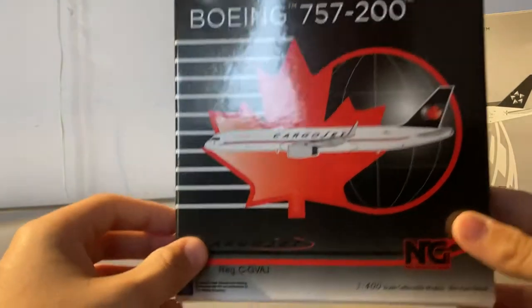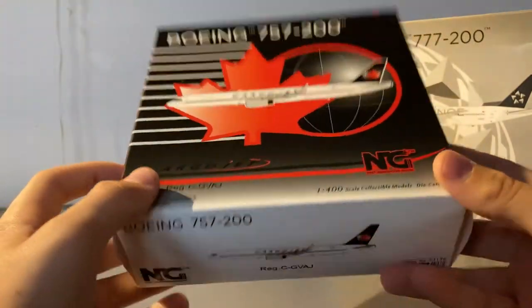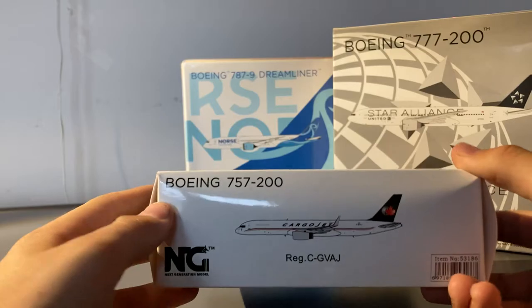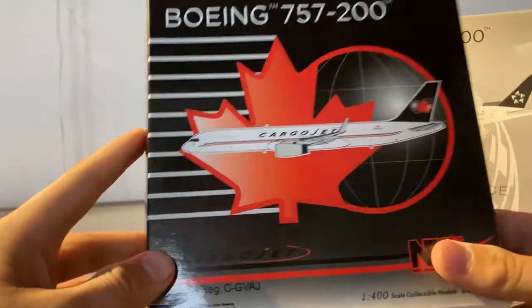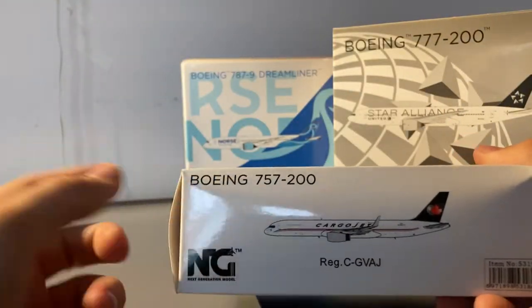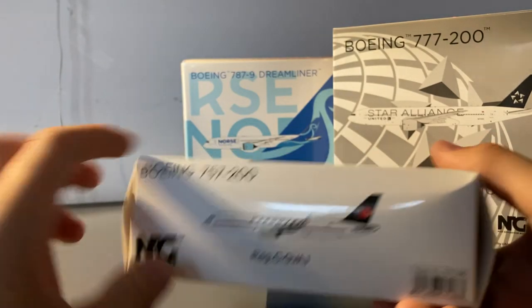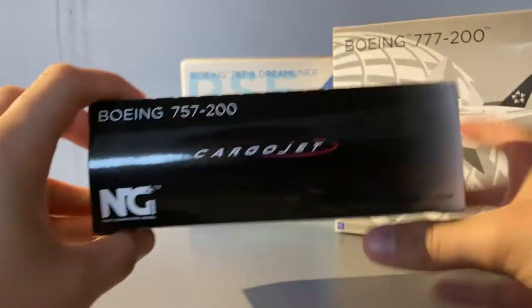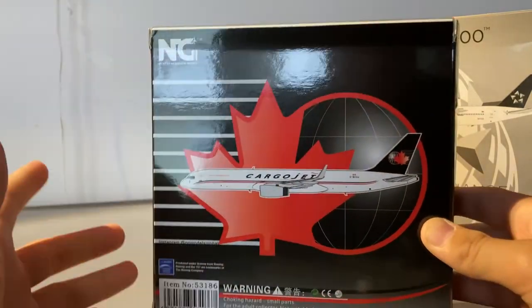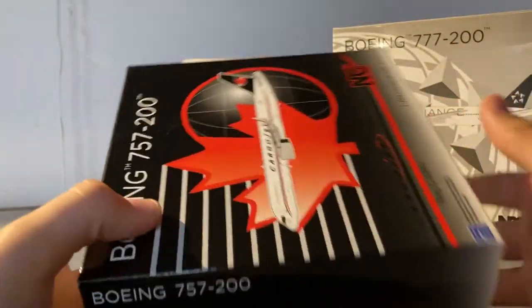We have the clip-out of the aircraft, and as you can see it is with winglets. Here we have the Cargo Jet registration which is Charlie Gulf Victor Alpha Juliet. On the side of the box it's white compared to black — it's a gradient — and NG loves doing this with their boxes. On the side it's just the standard NG Models with the clip-out of the aircraft, the type of aircraft, and the NG logo.